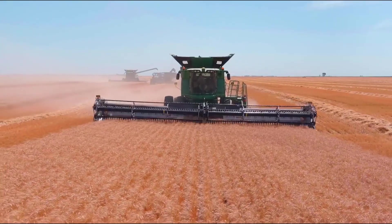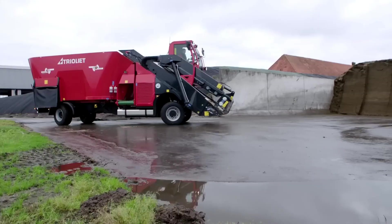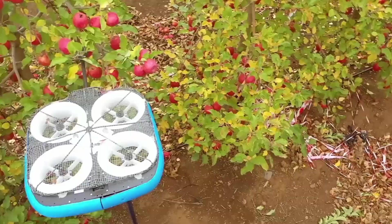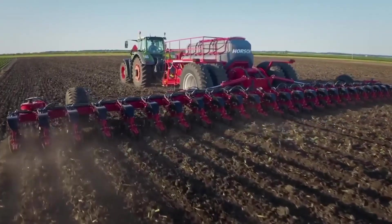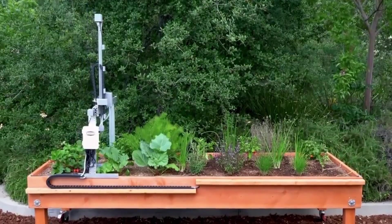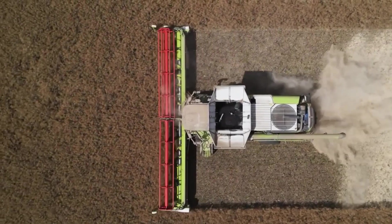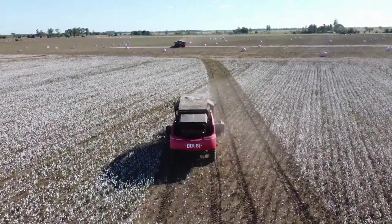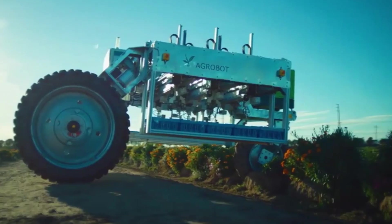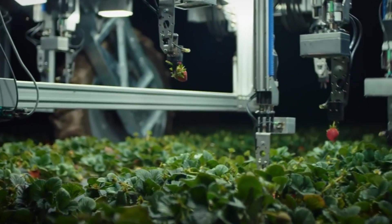Have you ever wondered how modern technology is transforming the world of agriculture, making it more efficient and productive? Today's video takes you on an incredible journey through the most mind-blowing agriculture machines and ingenious tools — from massive high-tech tractors to small but remarkably clever gadgets. We'll explore the innovations revolutionizing the way we get our food, whether you're a farmer, a technology enthusiast, or simply curious about how food is produced.